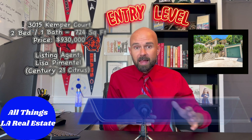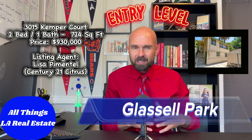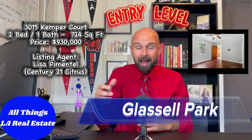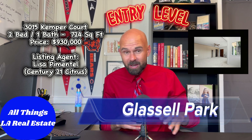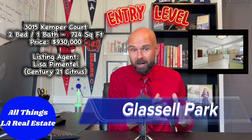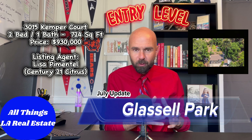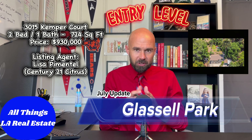Starting with the entry level: 3015 Kemper Cord — a 2-bedroom, 1-bath, 724 square feet listed at $930,000. There's some opportunity here; the lot is 4,874 square feet which is decent. However, the average price per square foot is $1,284, which is extremely high — I like to see that number in the $500–$700 range for my clients. Being at $1,284 for a 724 square foot home is very high, so keep an eye on this one for potential price drops.